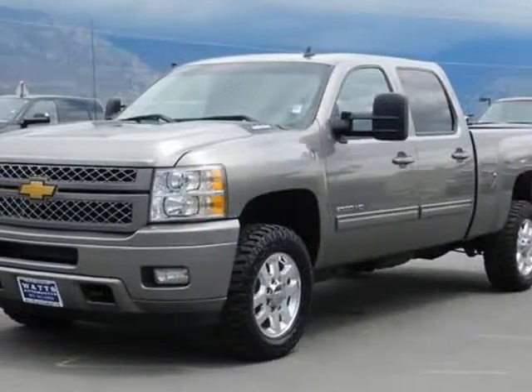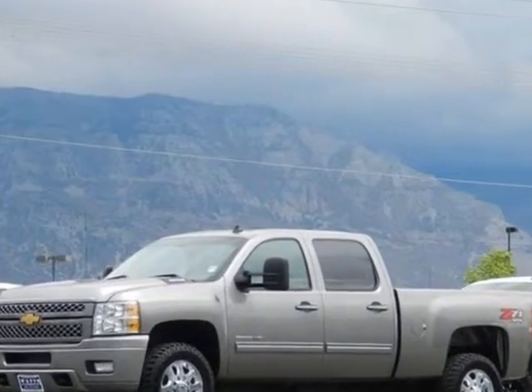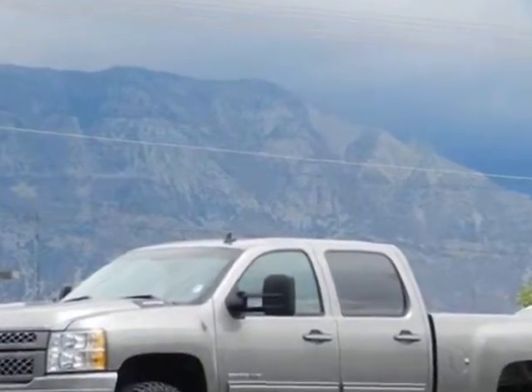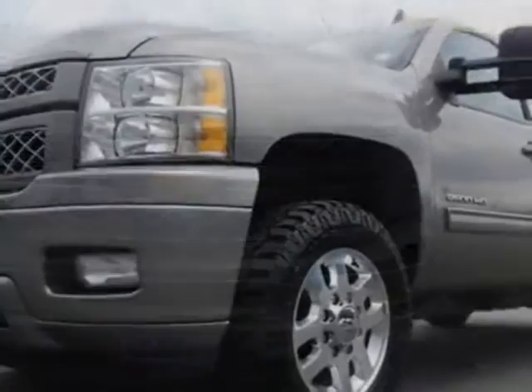Check out this 2013 Chevrolet Silverado 2500 HD. This Silverado 2500 HD has just under 70,500 miles. For your protection, a warranty is available for this vehicle.